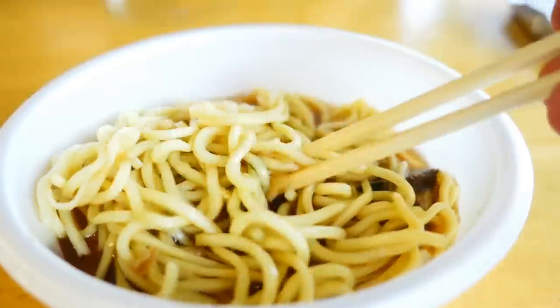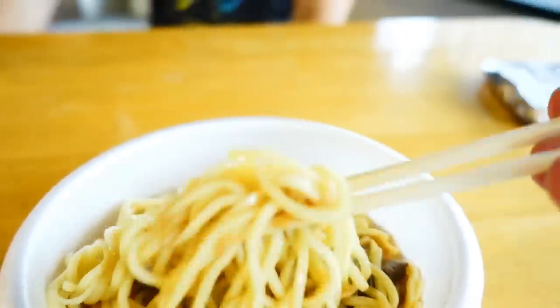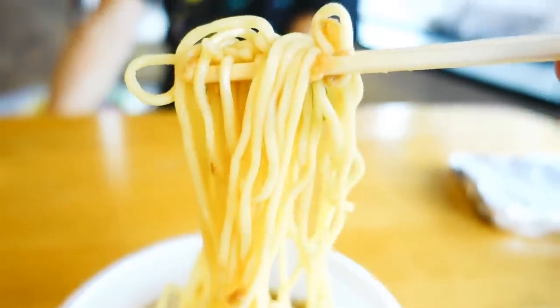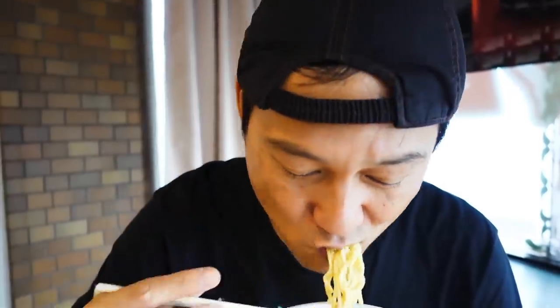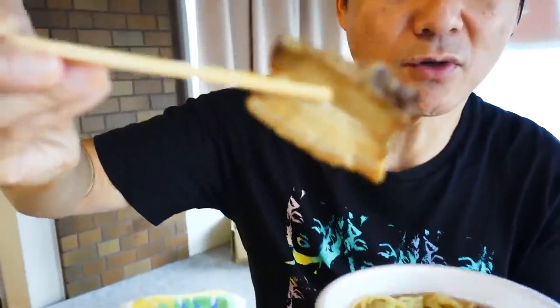Tastes like ramen — shoyu ramen, really old-fashioned style. And the noodles — interesting. They're not al dente, but they're not soggy either. They're kind of special noodles. I'm really curious about the char shu.